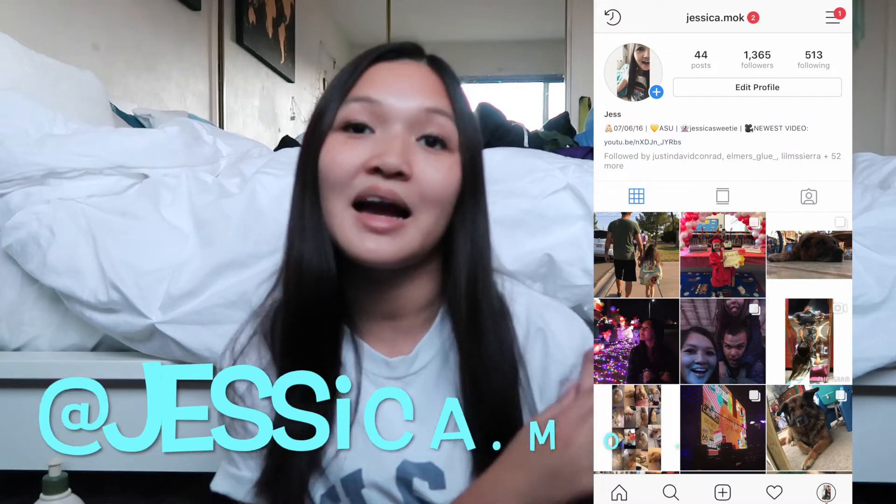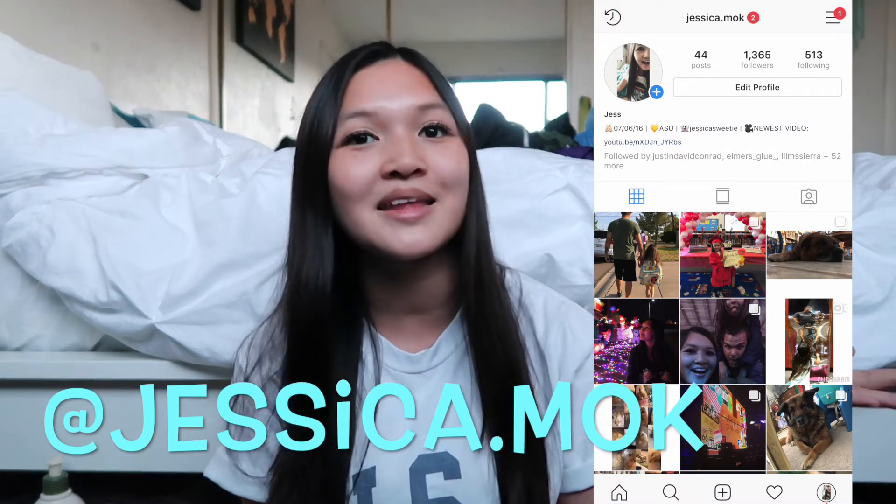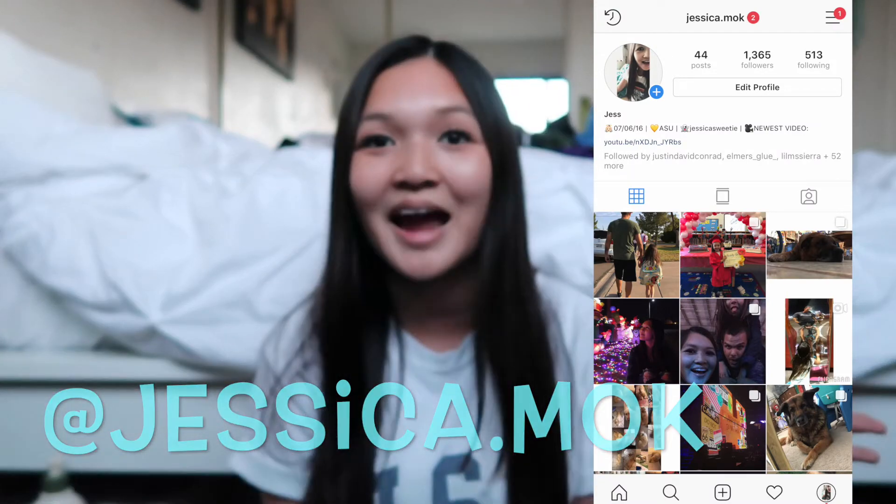So that's the end of my video. Don't forget to subscribe to my channel, like this video, comment down below what's your favorite Disney character, and turn on your post notification bell so you know when I upload. I hope you guys follow me on Instagram and come say hi. I hope you guys have a wonderful magical day, and I'll see you guys in the next video. Bye guys!